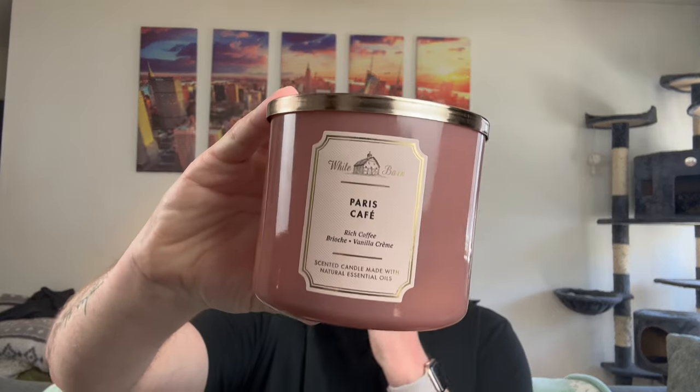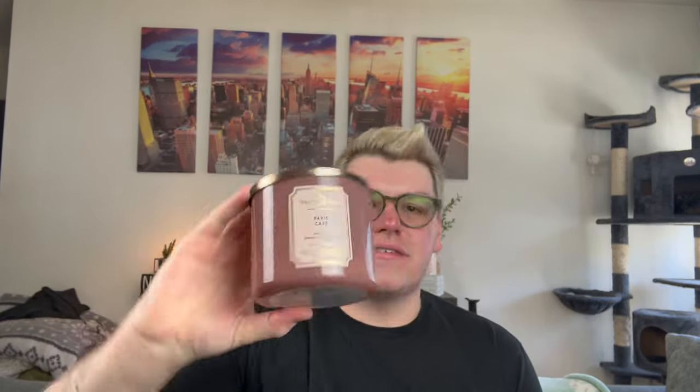I'm so glad I finished this candle — Paris Cafe. I typically love Paris Cafe, but I don't know if it was just not the vibe for me this week. Rich coffee, sugared brioche, and vanilla cream. I love the scent, but this one from the very first burn never performed for me. They had thin flat wicks and it just never performed at all. But then it just kept throwing like a beast and I was like, I'm done with the coffee. It's a very strong, rich candle. Super just not into that.